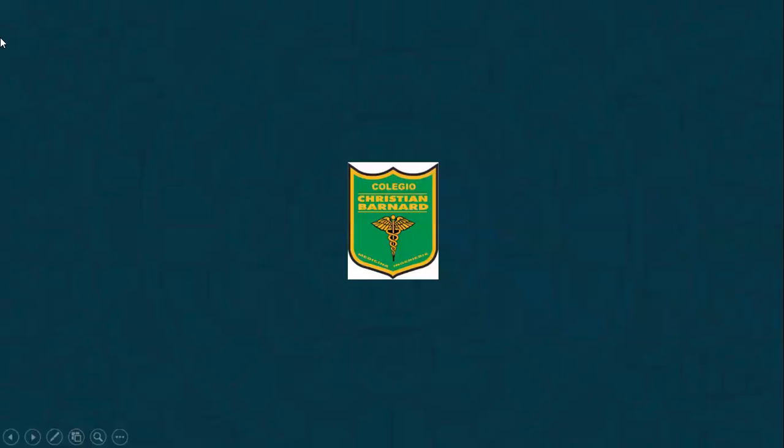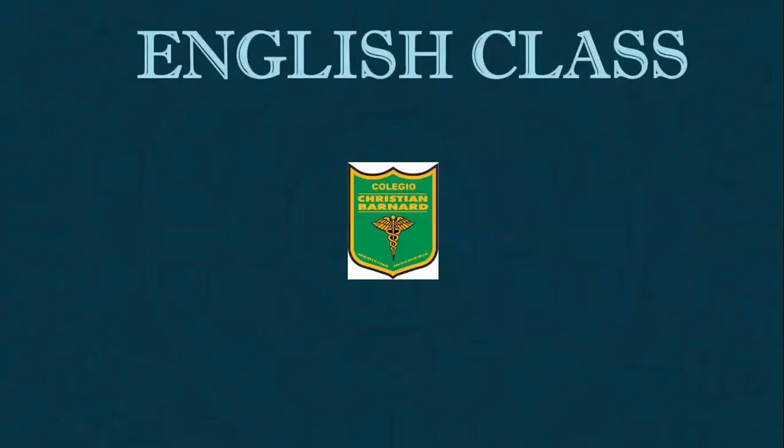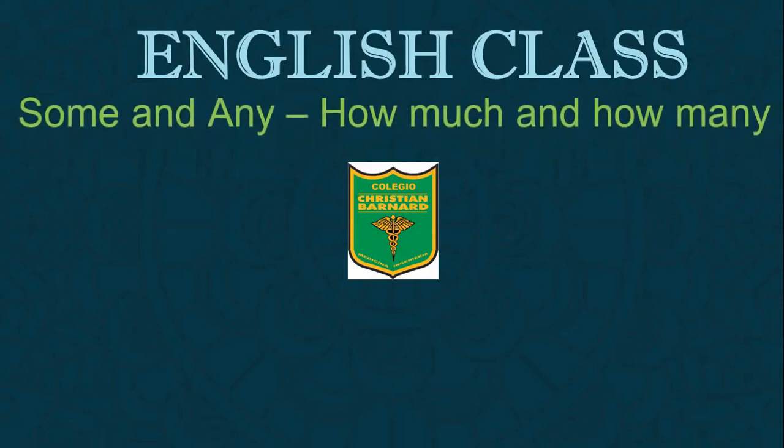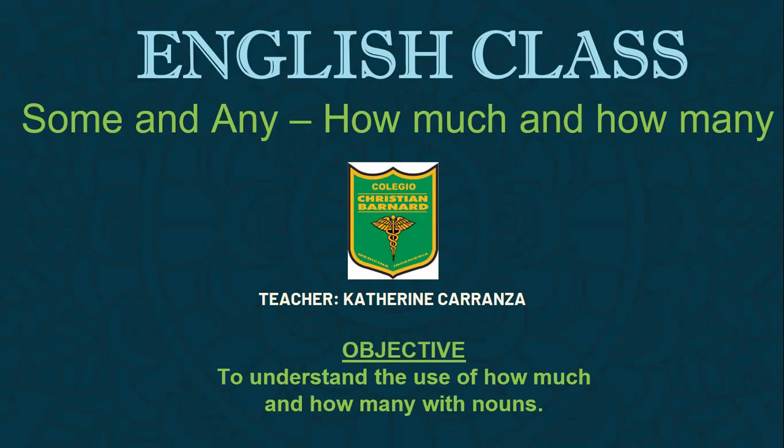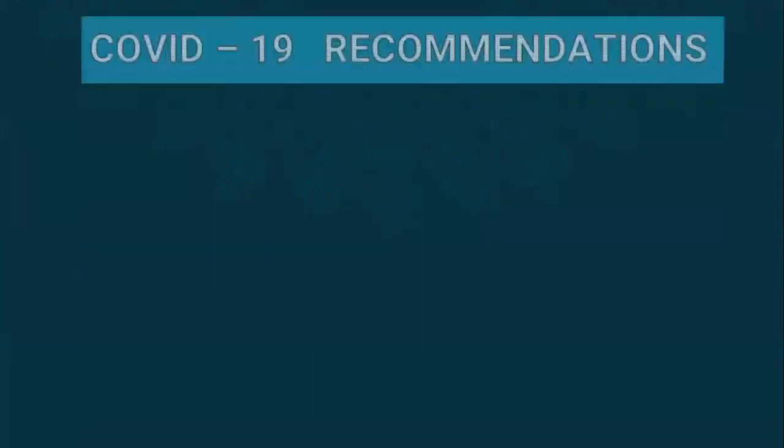Hello, students. Welcome to our English class. Today we are going to study some and any, and a small review on how much and how many. The objective of our class is to understand the use of how much and how many with nouns. Okay, let's start.